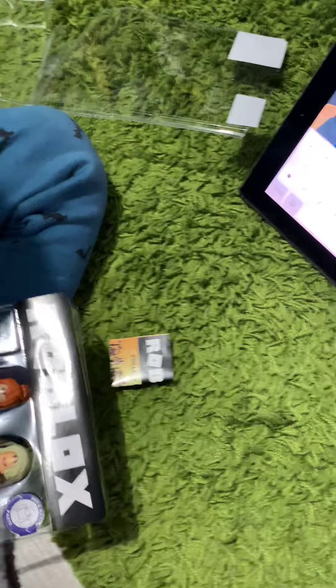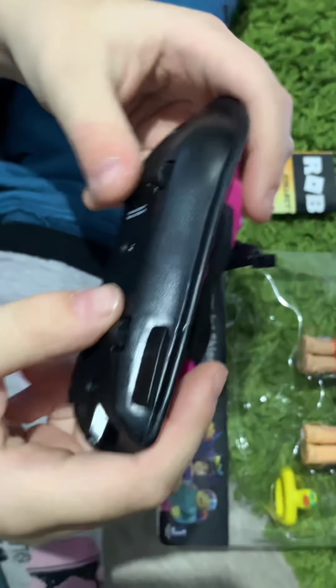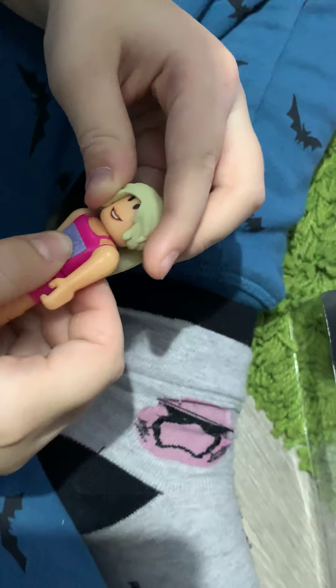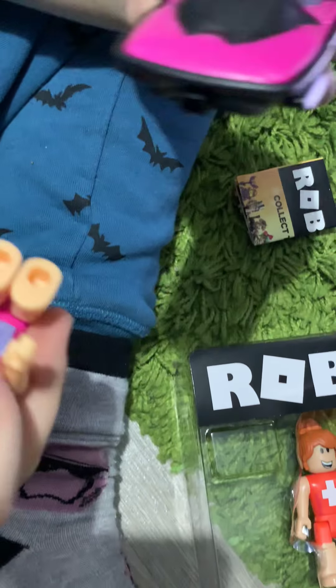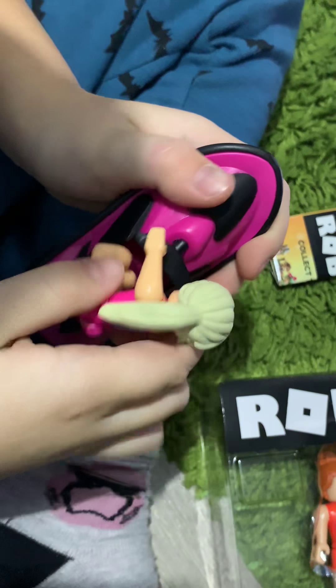This is my favorite one - the jet ski, it has wheels. Let's get this one - Olivia. Watercraft. She doesn't fit in the jet ski. Maybe it's for the lifeguard - lifeguard, you don't know.